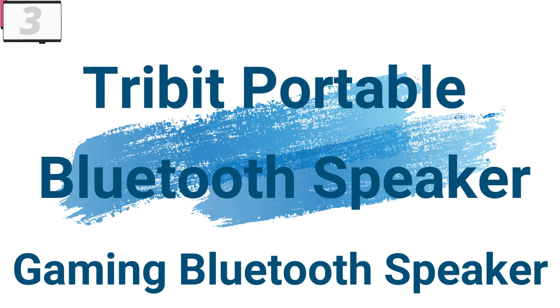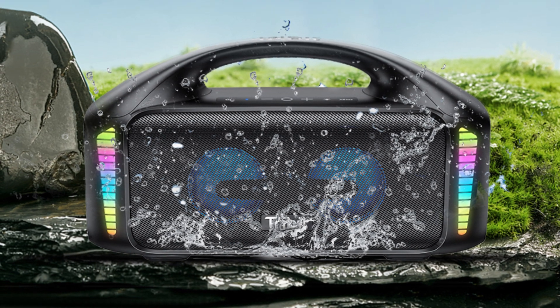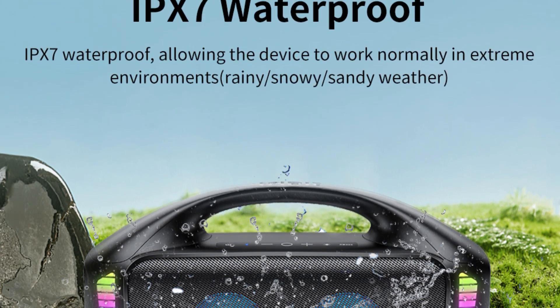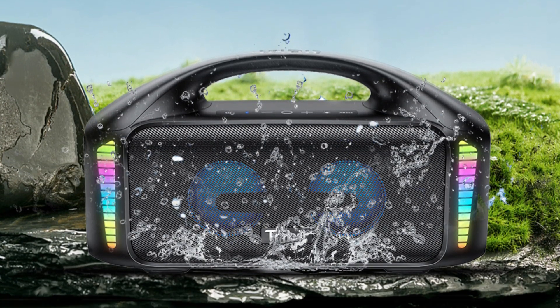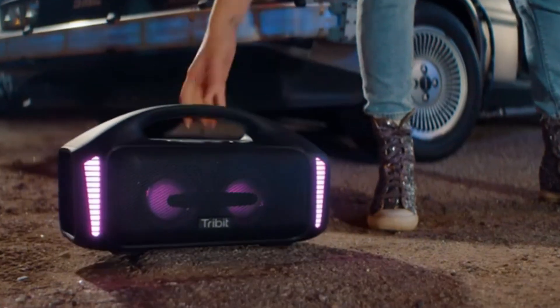Number 3: Tri-Bit Portable Bluetooth Speaker Gaming Bluetooth Speaker. This gaming Bluetooth speaker is here with 53% price off — now you can get it at around $222. Introducing the Tri-Bit Portable Bluetooth Speaker 90W Stormbox Blast, a powerhouse speaker that combines impressive sound quality, rugged durability, and long-lasting battery life to keep the party going wherever you go.